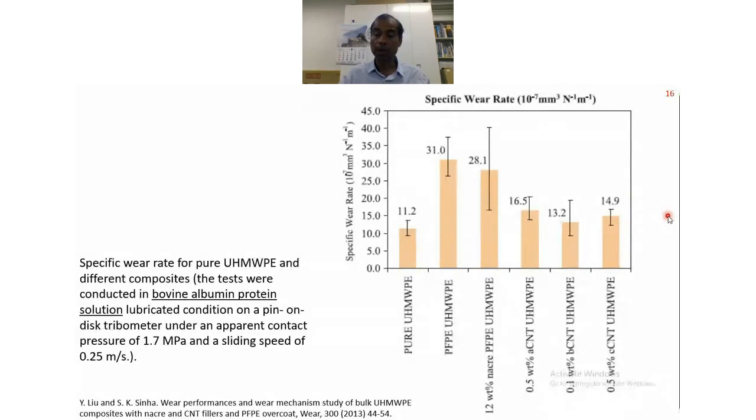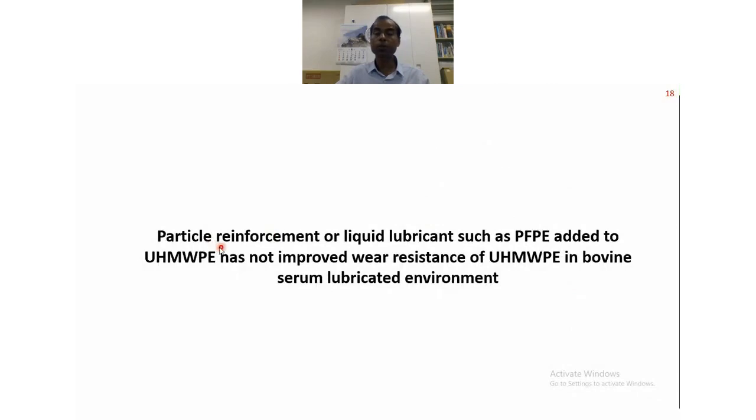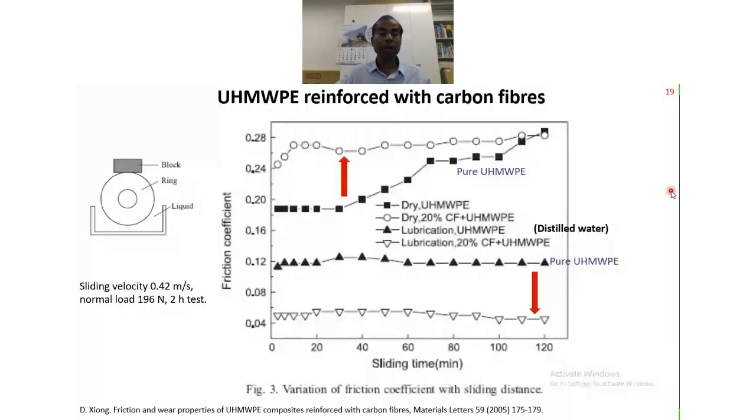SEM pictures of the same polymer composites show that UHMWPE, even after adding some filler, acts in a very ductile manner — no cracks, only deformation in a ductile manner. In our work, we concluded that particle reinforcement or liquid lubricant such as PFPE added to UHMWPE has not improved wear resistance, or the improvement was very minimal.